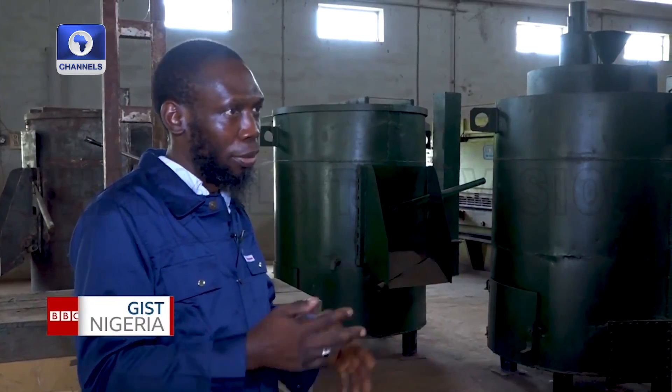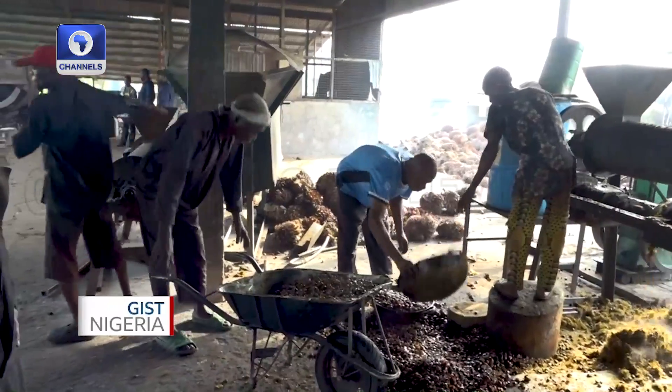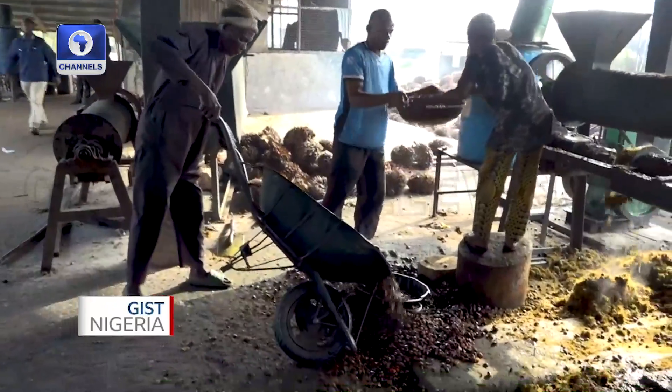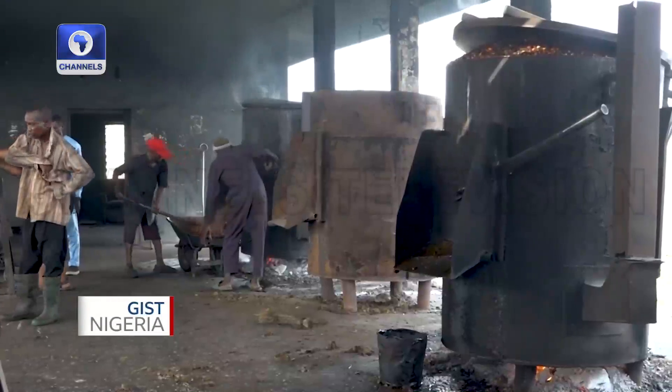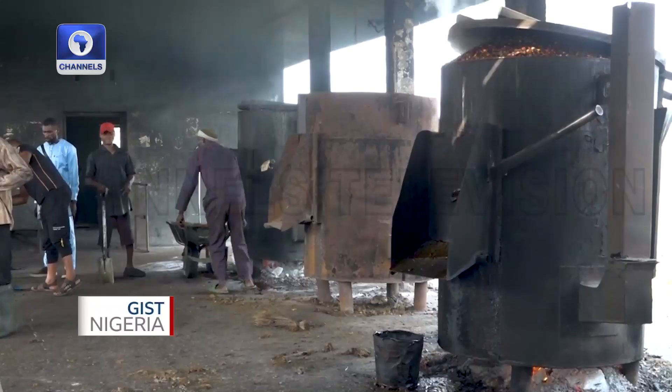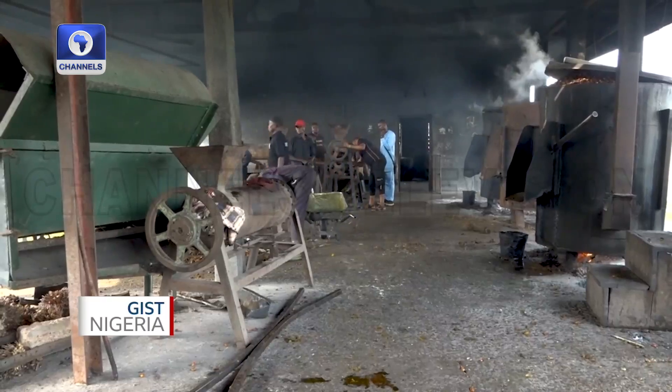The experts in the institute are confident that the available products and continuous research they engage in for improved production make it easier for interested investors to source milling equipment right here in Nigeria and encourage an increase in palm oil production in the country. Jessica Olobose, Just Nigeria.